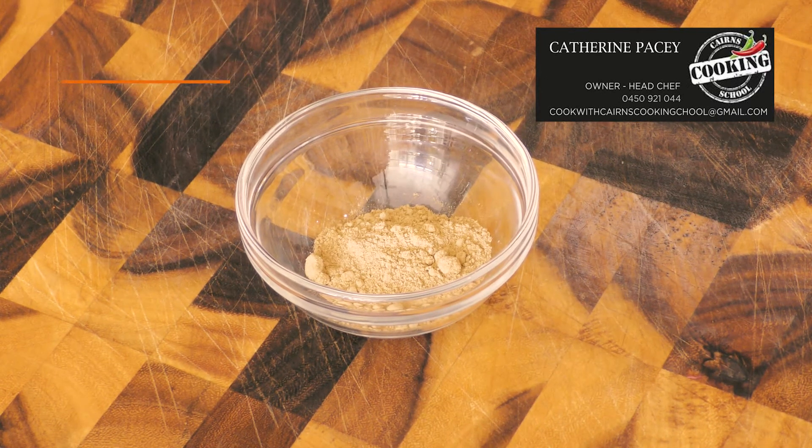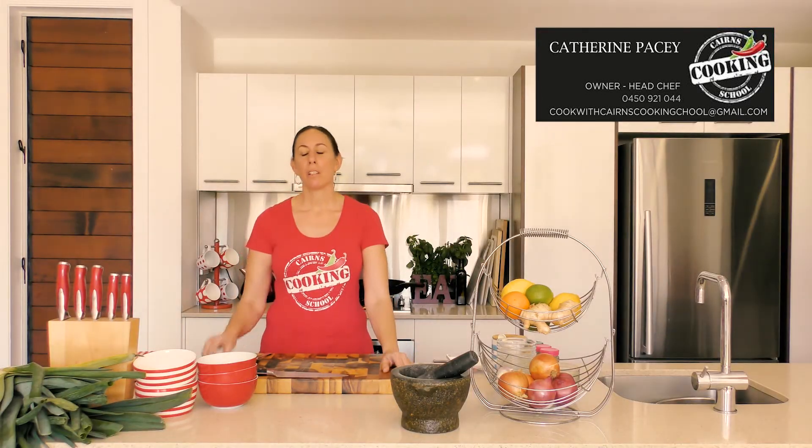Ground ginger. Ground ginger has a more intense and astringent taste than fresh ginger, so use it sparingly, but keep it on hand for baking.